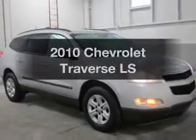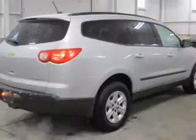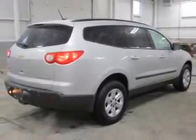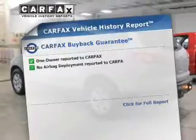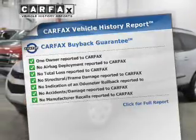Introducing the 2010 Chevrolet Traverse. This is the set of wheels you've been looking for, with a reliable 6-cylinder engine connected to a smooth-shifting 6-speed automatic transmission. Brake safely with the anti-lock braking system. This vehicle comes with a Carfax report, which reduces your buying risk by providing the vehicle's history before you purchase.